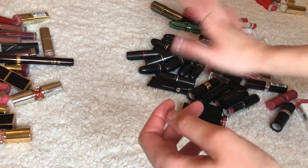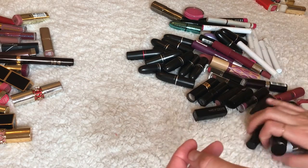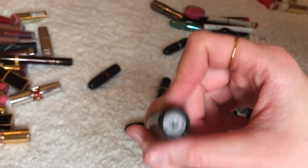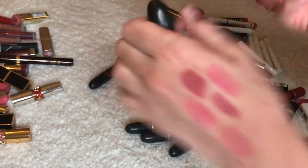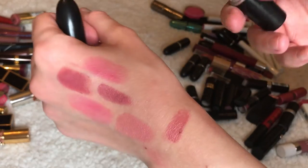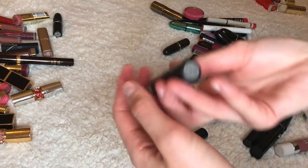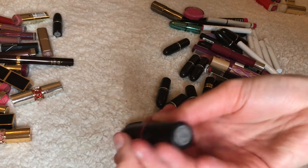I have a lot of MAC lipsticks — it's such a mess, I should have organized this better. This is MAC Syrup — if you've watched me you know it's like my favorite lipstick, keeping it for sure. Look how little I have left. MAC Viva Glam Nikki — not keeping this one, where am I ever going to use this?